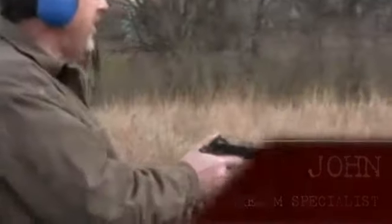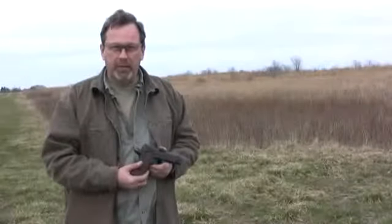This is a Les Baer custom SRP 1911 .45 handgun. It's very accurate, very reliable. The 1911 handgun has been used from World War II all the way up to today.